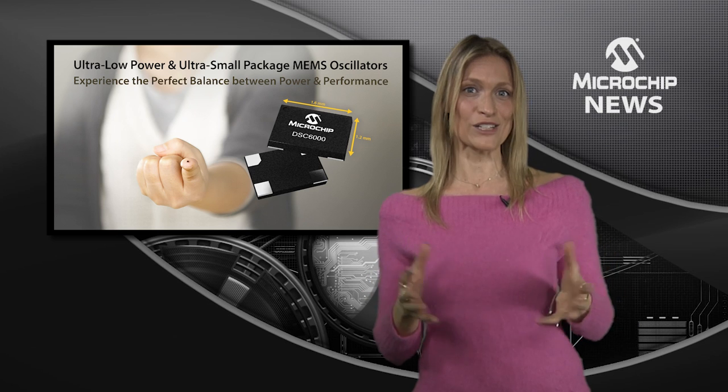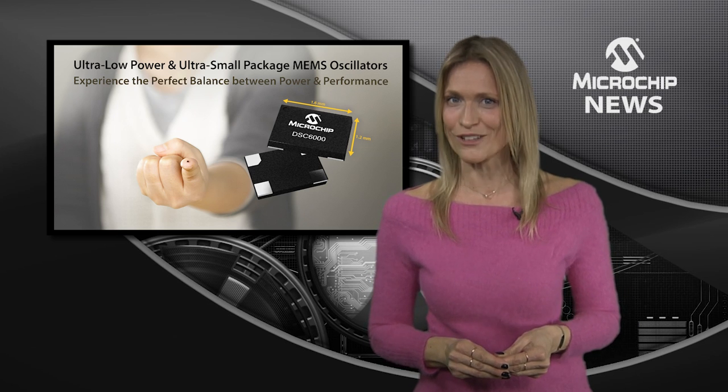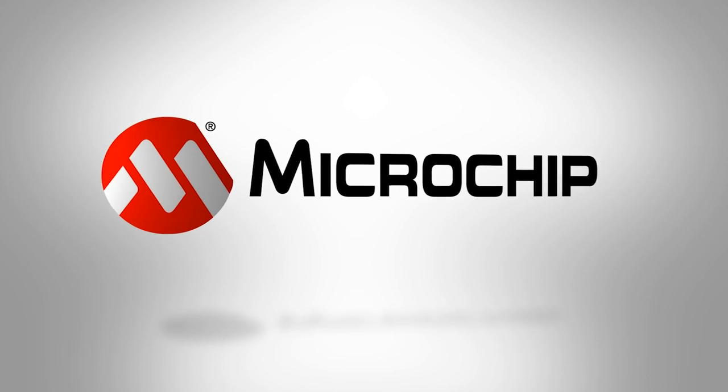For robust clock references in small battery powered devices or even under hood applications, check out the website now.